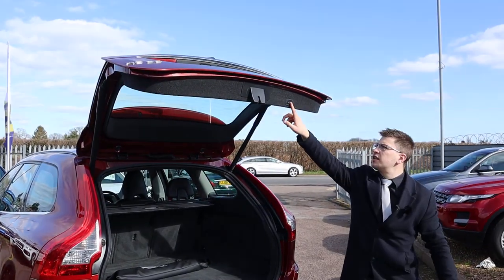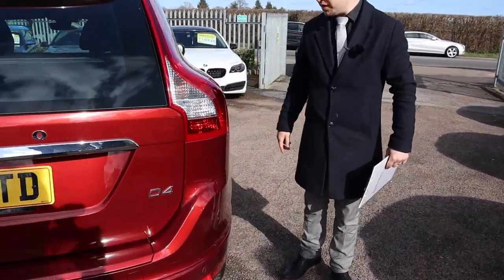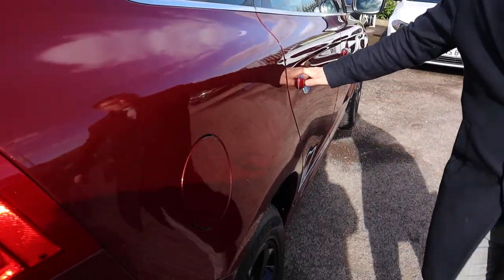There's a button just there that closes the tailgate. Can we get a close-up on this paintwork here in the sun? Look at that — I hope the camera does it justice, to be honest. It's just mind-blowing.